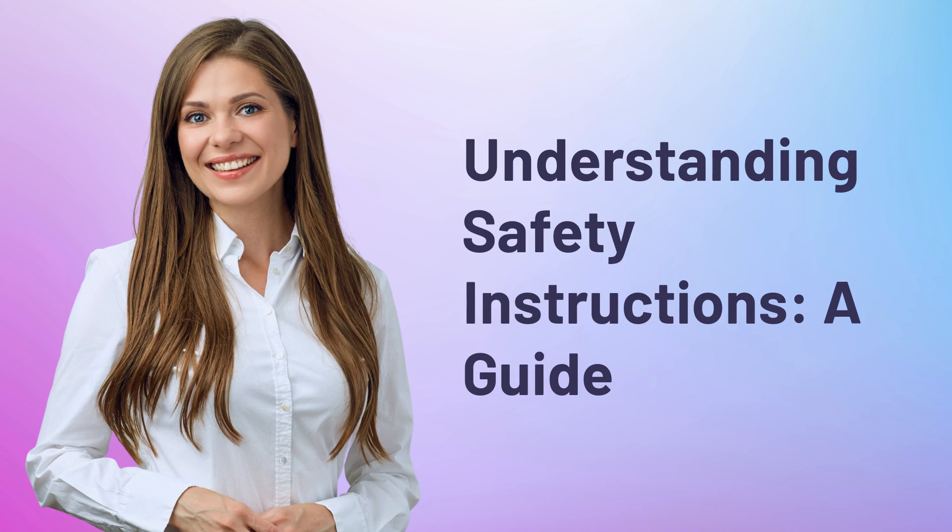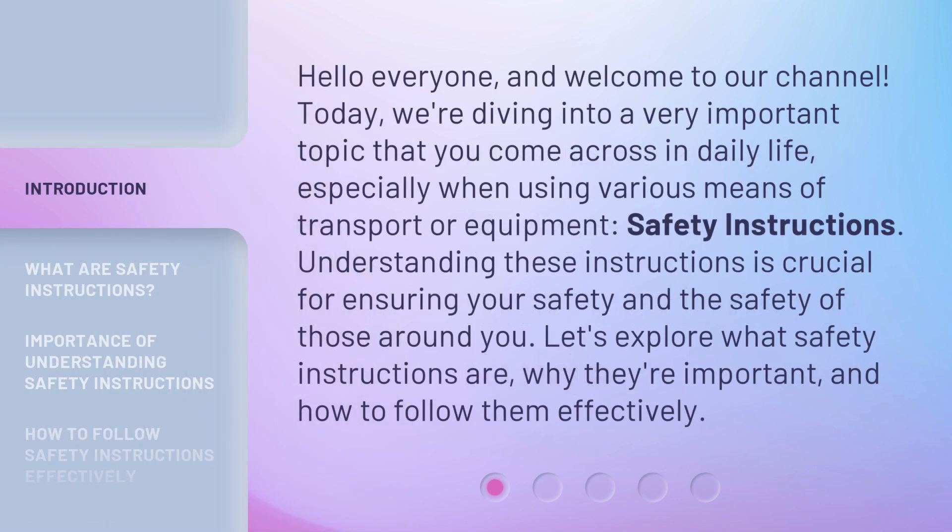Understanding Safety Instructions: a Guide. Hello everyone, and welcome to our channel. Today, we're diving into a very important topic that you come across in daily life, especially when using various means of transport or equipment. Safety instructions — understanding these instructions is crucial for ensuring your safety and the safety of those around you. Let's explore what safety instructions are, why they're important, and how to follow them effectively.